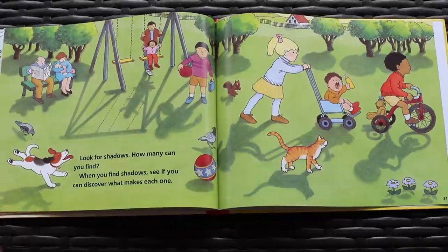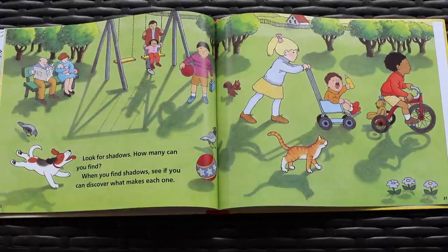Look for shadows. How many can you find? Let's count together. 1, 2, 3, 4, 5, 6, 7, 8, 9, 10, 11, 12, 13, 14, 15, 16, 17, 18, 19, 20, 21. Yay!